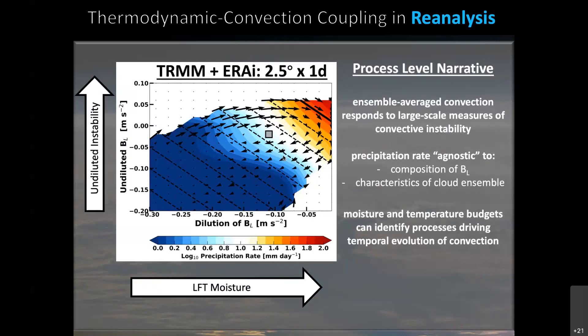This gives us a clear, tractable way forward. We can use moisture and temperature budgets to identify what processes are driving this evolution of the thermodynamic environment, and that will help us understand what processes are driving the evolution of convection and convective variability.